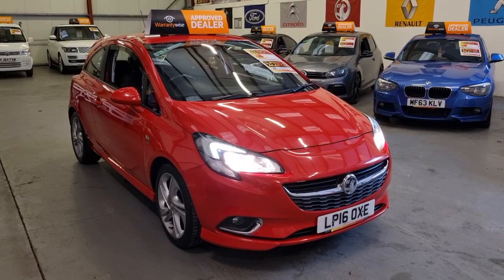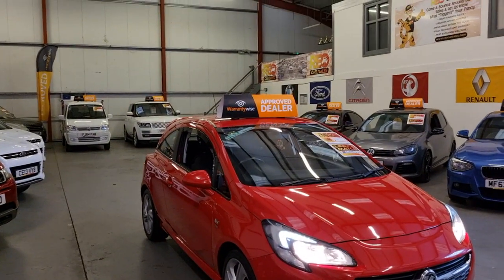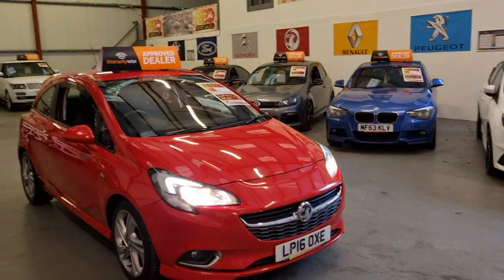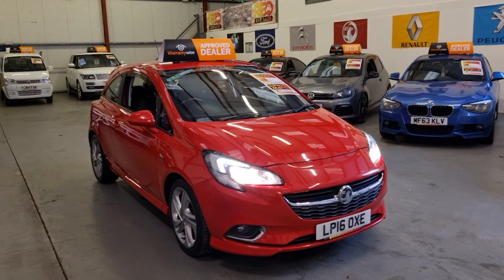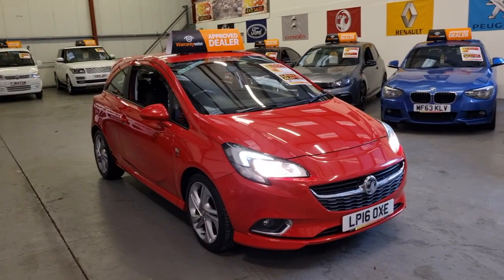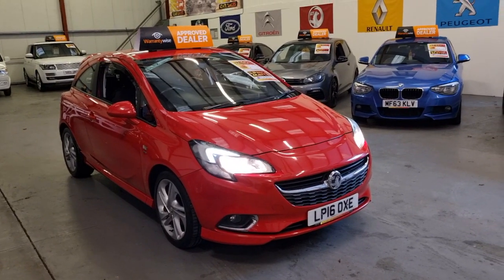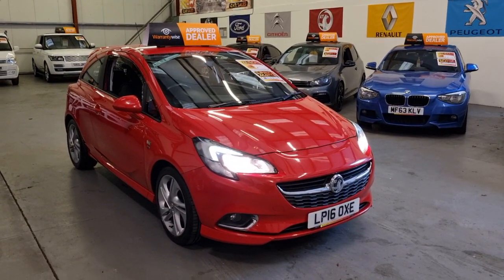If you'd like to come and take a look, we are open seven days a week and we have an indoor showroom to keep you inside from the miserable Welsh weather. You can view more info on this car and all the others we've got in stock at www.riocarsales.com. Thanks for watching.